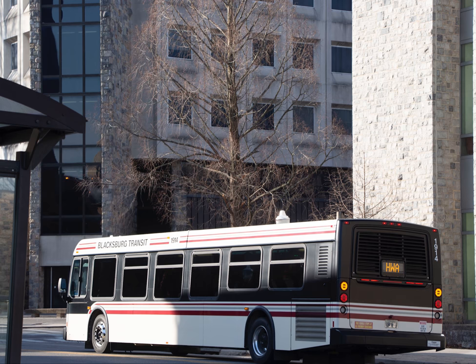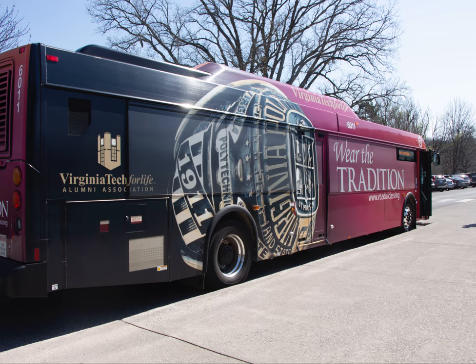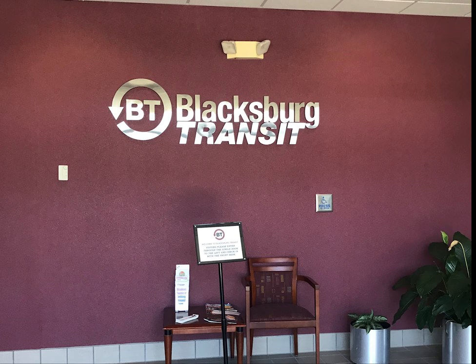We hired a company called Pulsar out of Richmond, Virginia to come up with the design itself. Pulsar worked with us in communications and customer support, the BT director, and the town manager and deputy town manager of the town of Blacksburg.